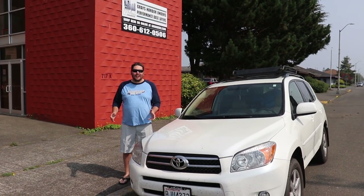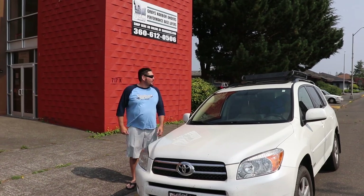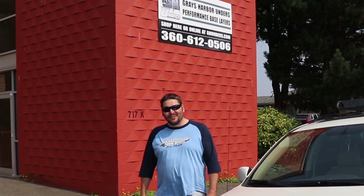I'm here in Hoquiam, Washington. I've stopped by some good friends of mine, Ben and Mario Winklemans. They're the owners and manufacturers of Grays Harbor Unders. It's a base layer like you've never seen before. Come along, let's go meet Mario and learn more about Grays Harbor Unders.